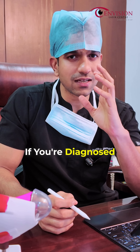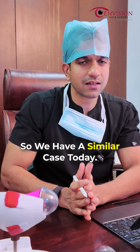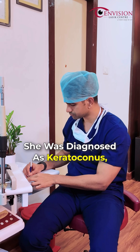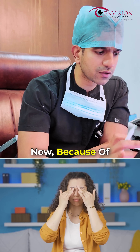What happens if you're diagnosed with keratoconus and you don't get your eyes treated at the right time? We have a similar case today. I'm going to show you her topography. She was diagnosed with keratoconus, didn't get her eyes treated at the right time, and came to us at a very late stage.